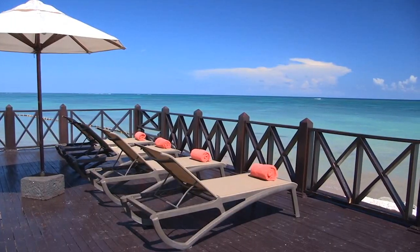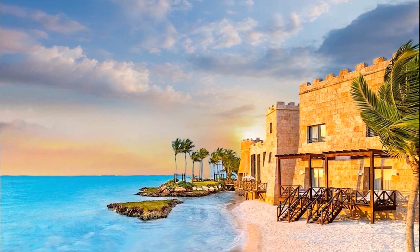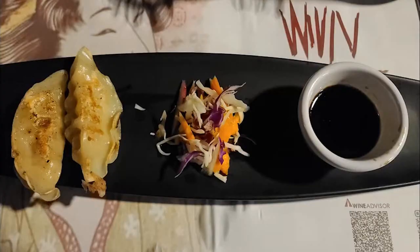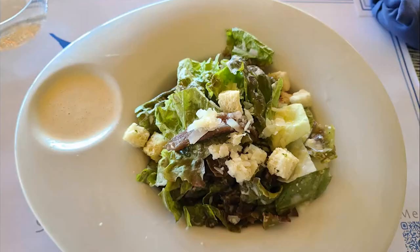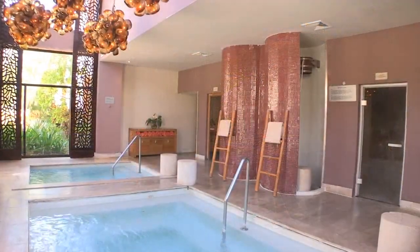All rooms have stunning views of the sea or the golf course, allowing guests to enjoy the natural beauty of the area from the comfort of their room. The gastronomy is another highlight, with guests able to enjoy a wide variety of dining options from typical regional dishes to international cuisine. The hotel has several restaurants and bars, each with its own style and atmosphere, offering diverse dining experiences.